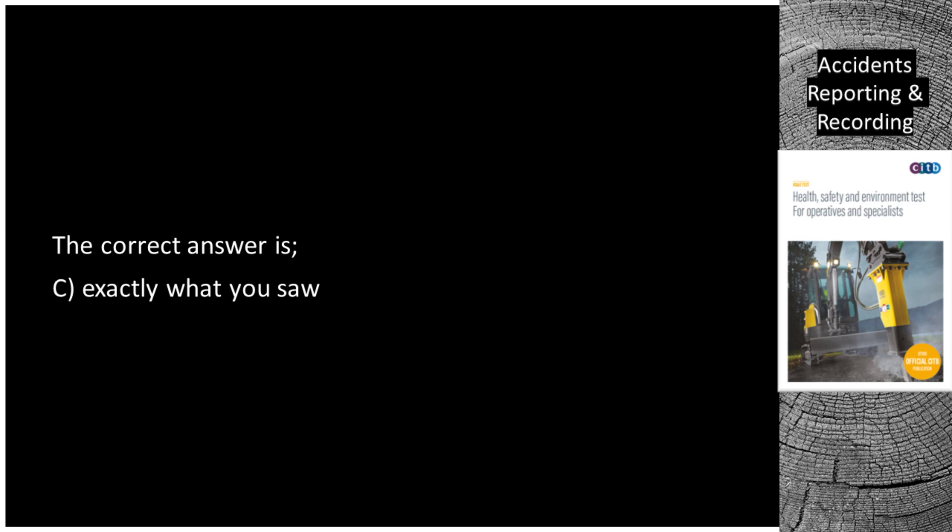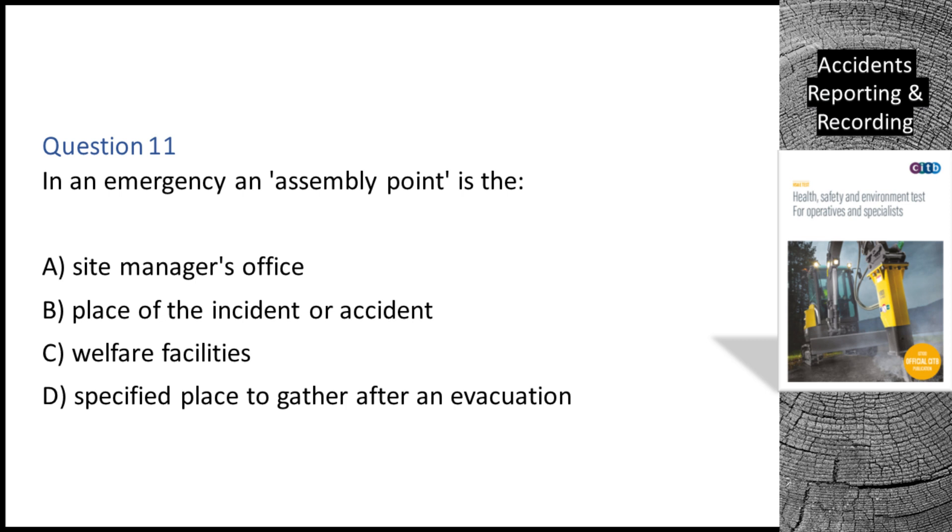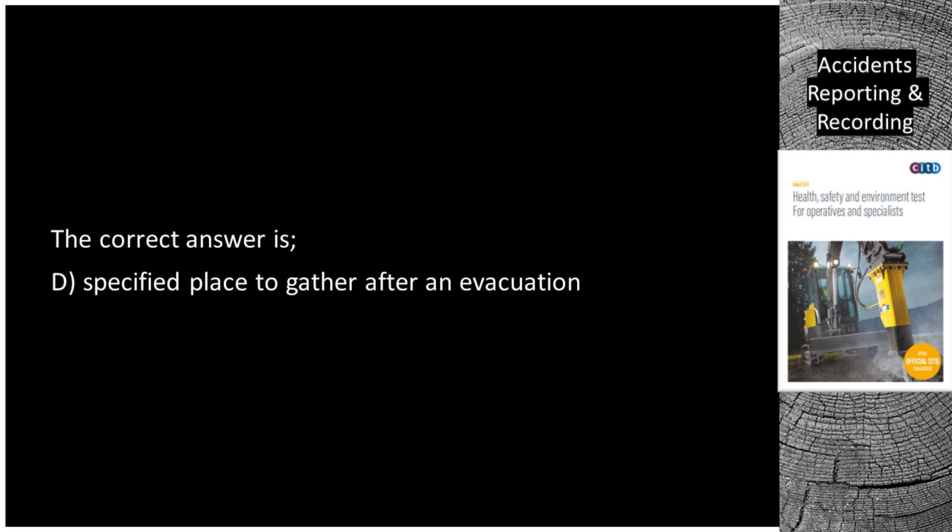Question 11. In an emergency, an assembly point is: A. The site manager's office. B. The place of the incident or accident. C. Welfare facilities. D. A specified place to gather after an evacuation. The correct answer is D: A specified place to gather after an evacuation.